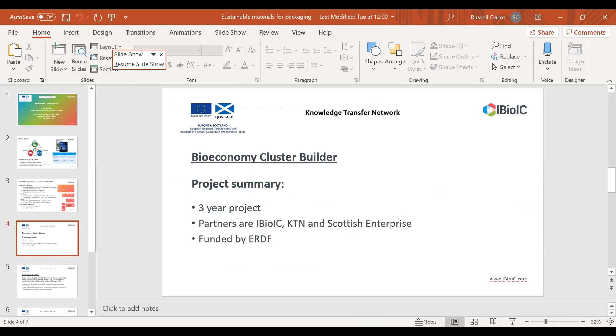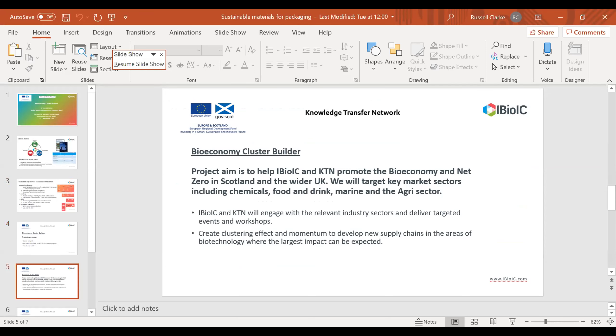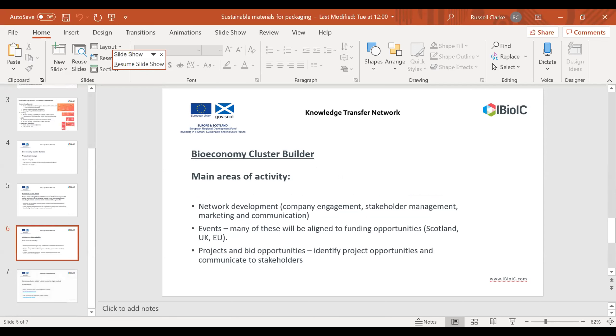The Bioeconomy Cluster Builder project is a three-year project which started in April of this year. Partners are iBioIC, KTN and Scottish Enterprise, funded by ERDF. Our aim is to help promote the bio-economy and net zero in Scotland and the wider UK, targeting key market sectors including chemicals, food and drink, marine and agri. We want to create a clustering effect to develop new supply chains in biotechnology where the largest impact can be expected, through company engagement, network development, events, and project funding opportunities.